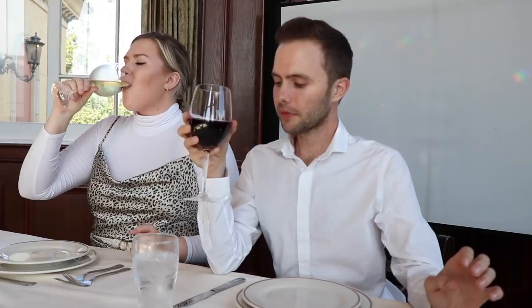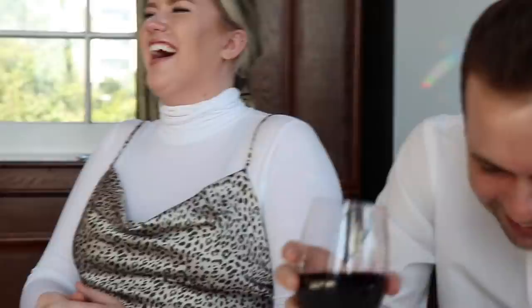That was a big sip. Was that a gulp? Or a twofer? She's gulping. You're probably not supposed to gulp at the table. I just saw it — it looked like a nice swallow.